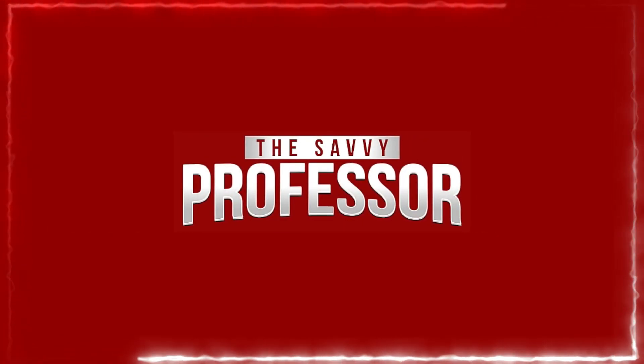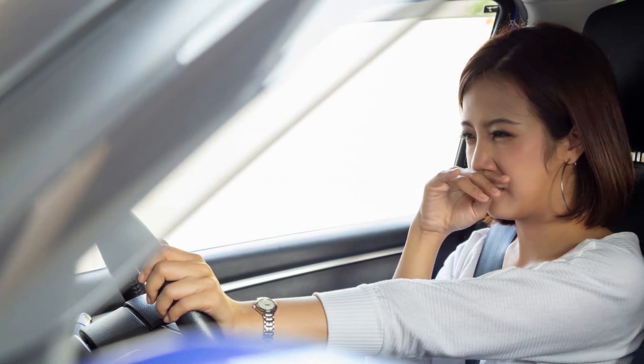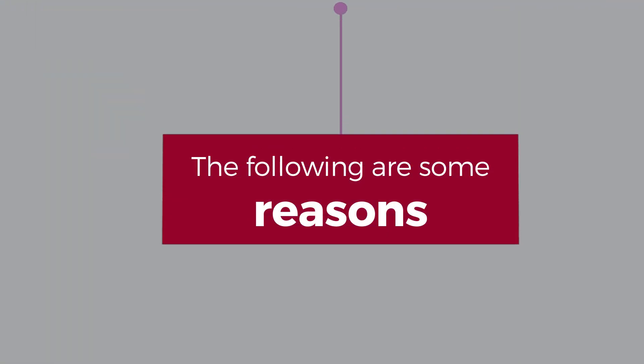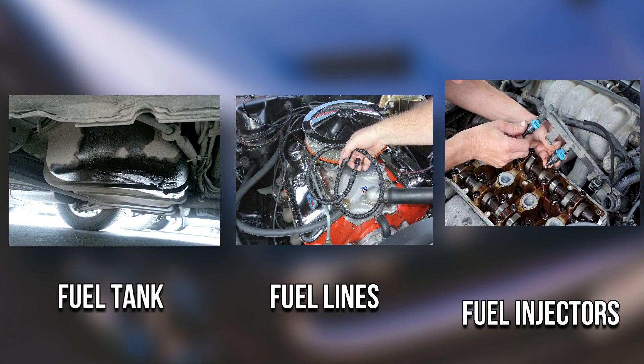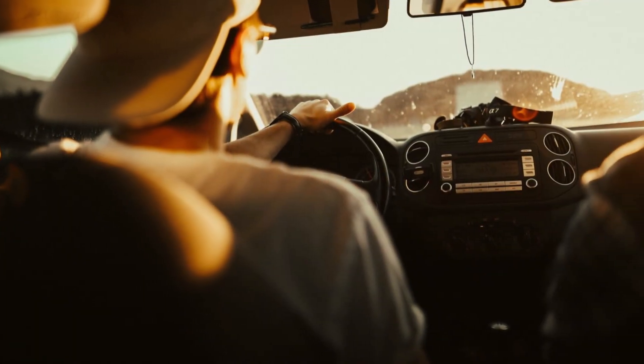Hi guys, this is Sarah from the Savvy Professor. In today's video, we'll be talking about why your car smells like gas and how to fix the issue. The following are some reasons. Number one, leaking fuel: a leak in the fuel tank, fuel lines, or fuel injectors can cause gasoline to seep into the car's interior, resulting in a strong odor.